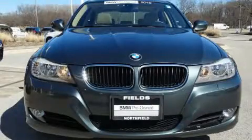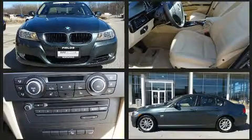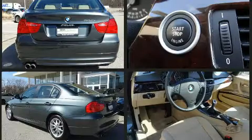Here's a great deal on a 2010 BMW 328i xDrive. This four-door, five-passenger sedan has not yet reached the 50,000 mile mark. Smooth gear shifts are achieved thanks to the refined six-cylinder engine, providing a spirited yet composed ride and drive.